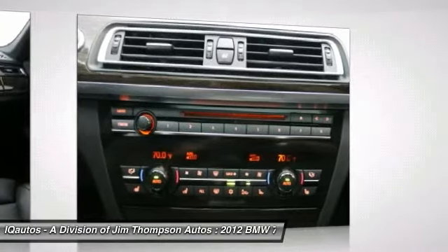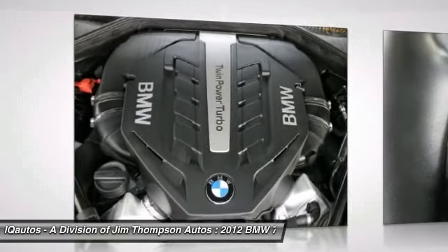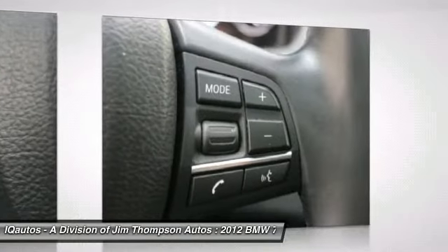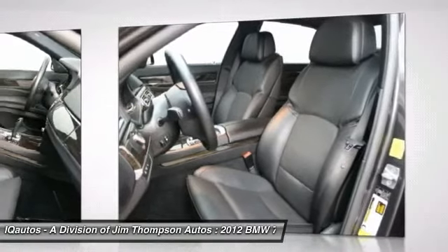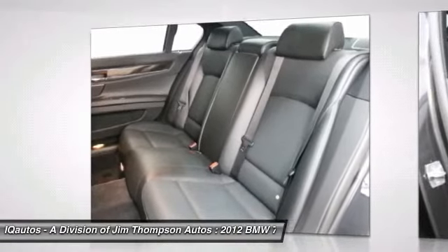Take this vehicle for a spin and see why so many shoppers are now proud owners. Have a great day.